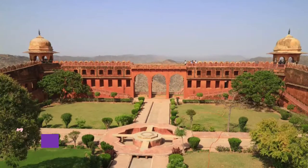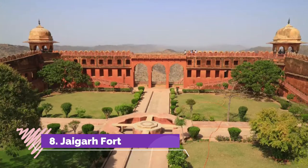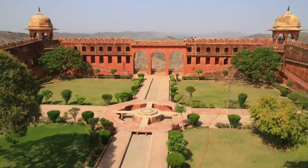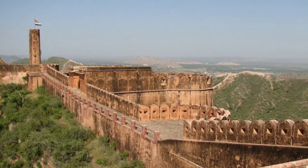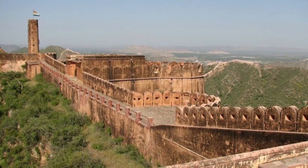Number 8: Jaigarh Fort. When you are making a list of must-visit places in Jaipur, you can't leave out Jaigarh Fort. Standing at a height of 500 feet above sea level, this 18th-century fort adorns the Cheel ka Teela, or the hill of eagles, in the Aravalli range like a crown.